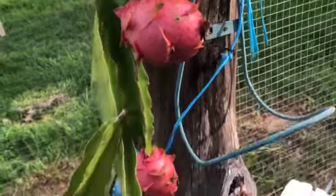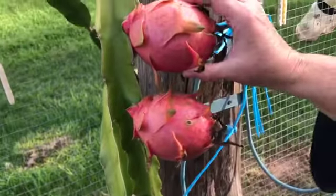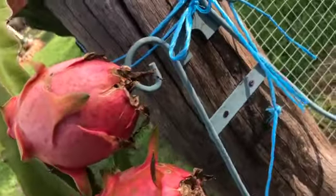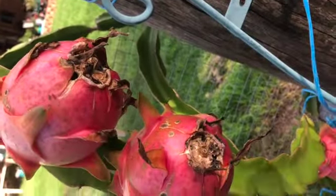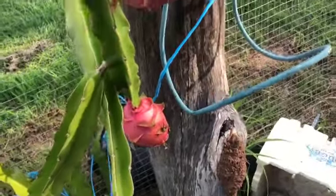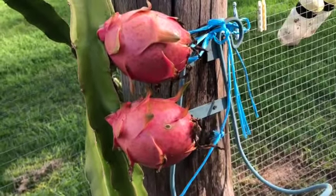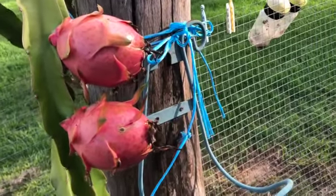We've come down and we're ready to pick the dragon fruit. They all look nice - Nicola had bags on them to protect them. It looks like the ants might have got into them a little bit at the bases. You can actually see they're eating the fruit out, but they're ready. You can tell they're ready because they're soft, bright, and all the ends have withered.